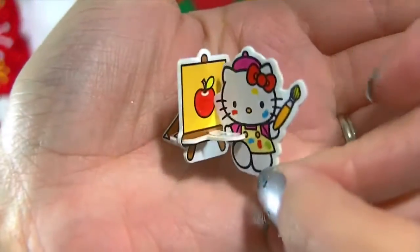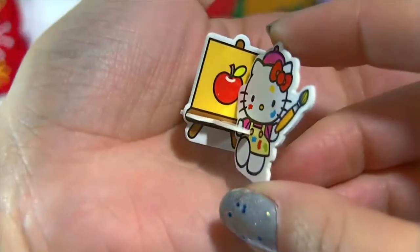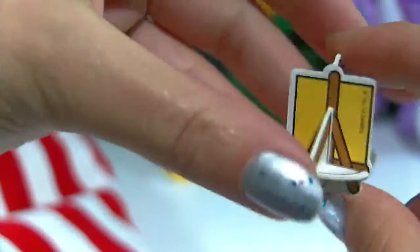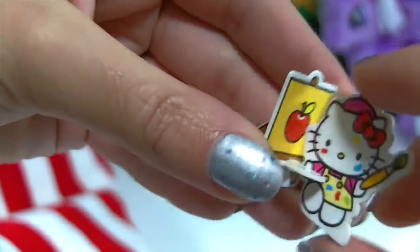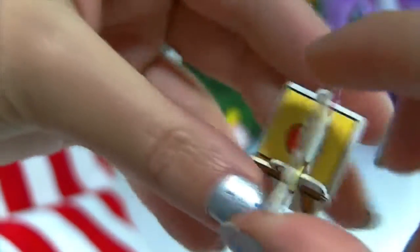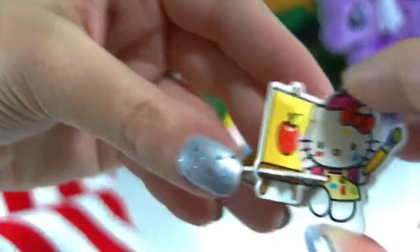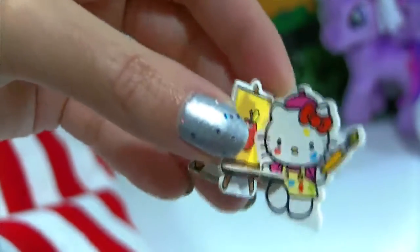Here she is all put together — it's Hello Kitty, and she's being a little artist. She's painting a picture of an apple. It has a stand, it's 3D in the back, and she's got her little paint palette and a paintbrush in her hand. She looks like she's covered in paint all over, and she's super adorable. These are really really cute. I'm going to keep collecting these because I really want to find a figure.